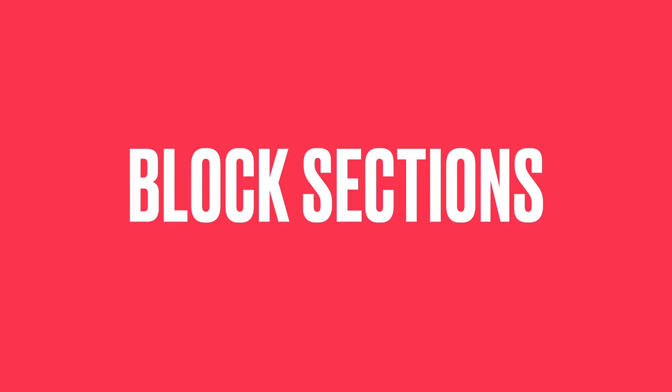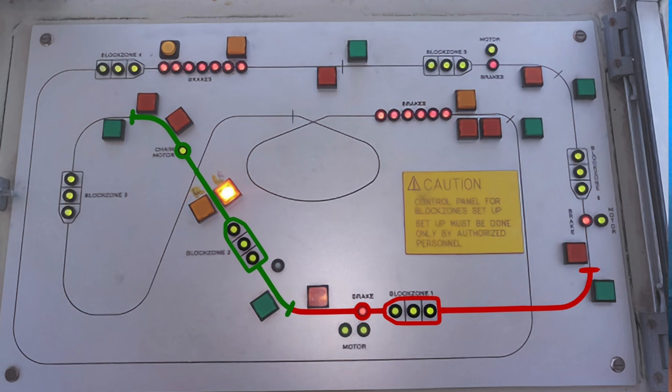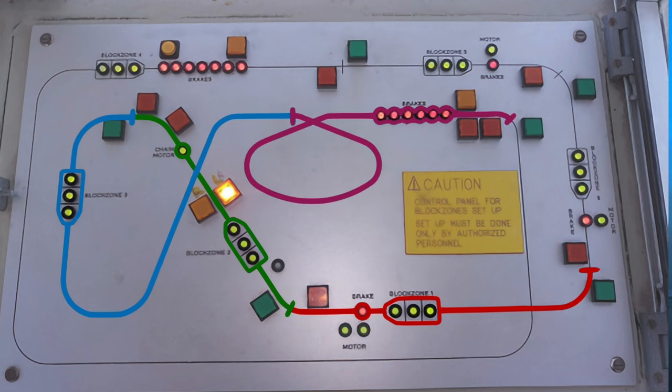Coasters are broken up into what is known as block sections. Each section can typically only contain one train at a time, and the block in front must be clear before the next train proceeds. Each block section will have a mechanism to completely bring a train to a halt.